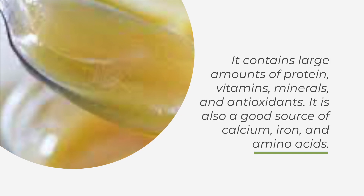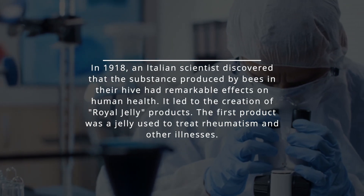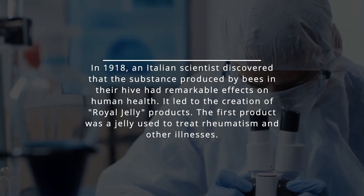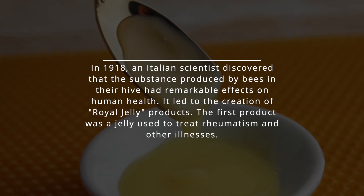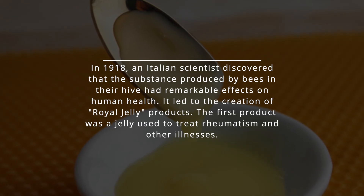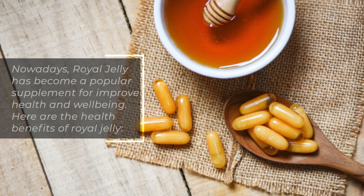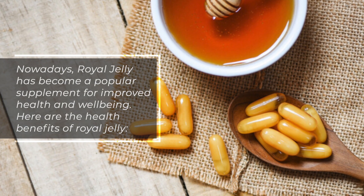It is also a good source of calcium, iron, and amino acids. In 1918, an Italian scientist discovered that the substance produced by bees in their hive had remarkable effects on human health, leading to the creation of royal jelly products. The first product was a jelly used to treat rheumatism and other illnesses. Nowadays, royal jelly has become a popular supplement for improved health and well-being.